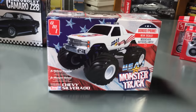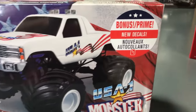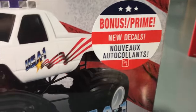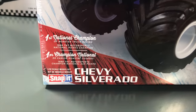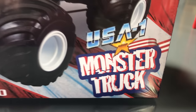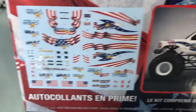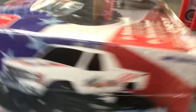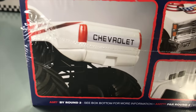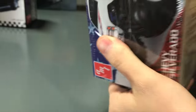Next up, the latest release for our 1/32 scale Chevy Silverado Monster Truck snap kit — this is the USA-1 licensed kit with new decals included. You can see that crazy Monster Truck chassis and the USA-1 decals. Snap kits are fairly easy to put together.